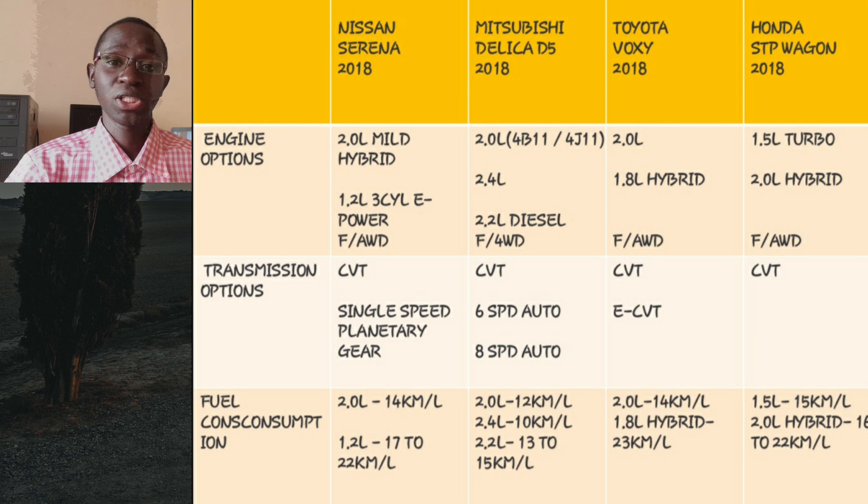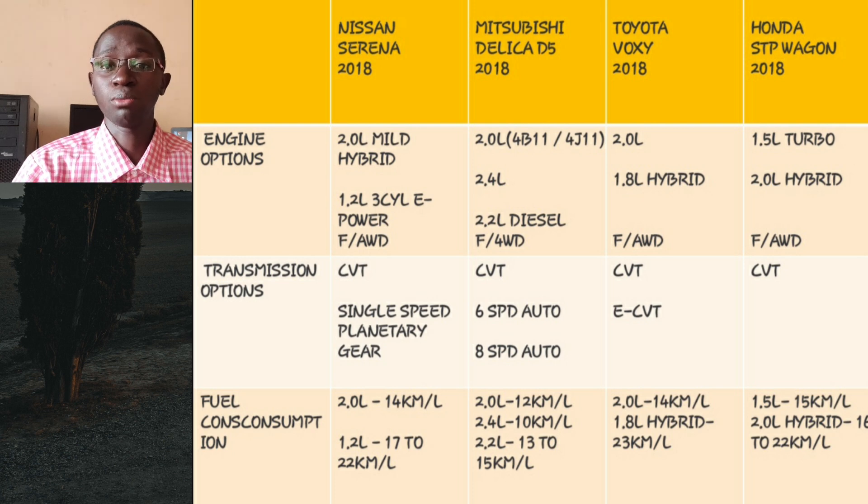We are going to be comparing the 2018 models. The 2018 Serena is the fifth generation, in production from 2016 to 2022. The 2018 Delica D5 is also the fifth generation, in production from 2007 to present — quite a long run — first facelifted in 2019. The 2018 Voxy is the third generation, in production from 2014 to 2021, facelifted in 2017 with a more aggressive front. The 2018 Honda Step Wagon is the fifth generation, in production from 2015 to 2022, also facelifted in 2017.